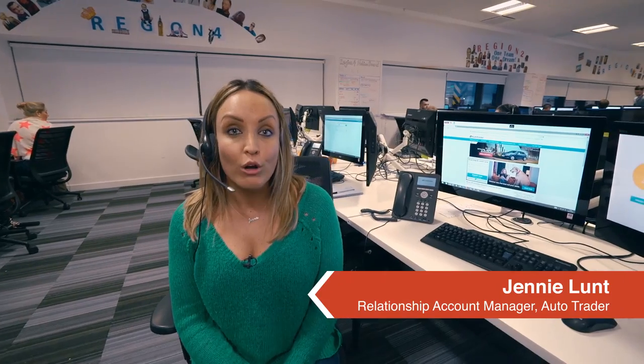Now let's speak to Jenny and our relationship team. We're here to help our customers with any questions or queries they have. As an account manager, I ring my customers regularly, making sure I'm challenging them every day on market insights, best practice, and utilizing tools to track their performance — making sure they're getting the most out of the AutoTrader package.